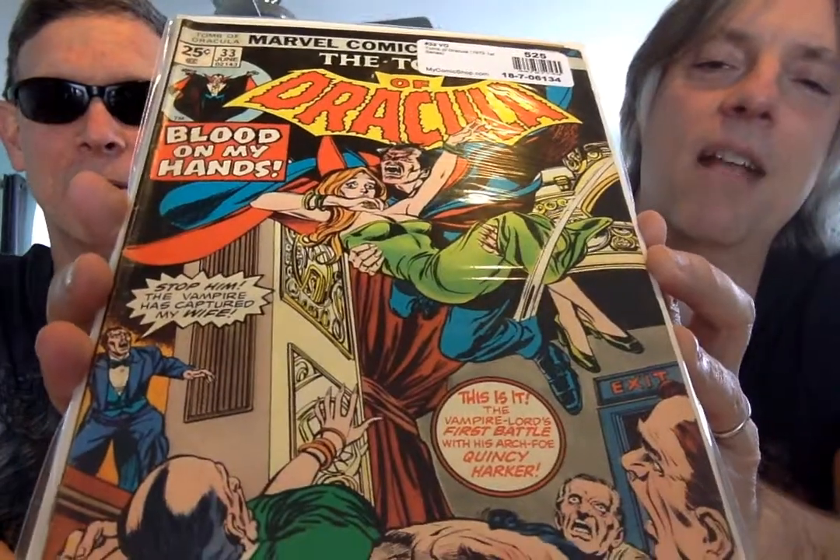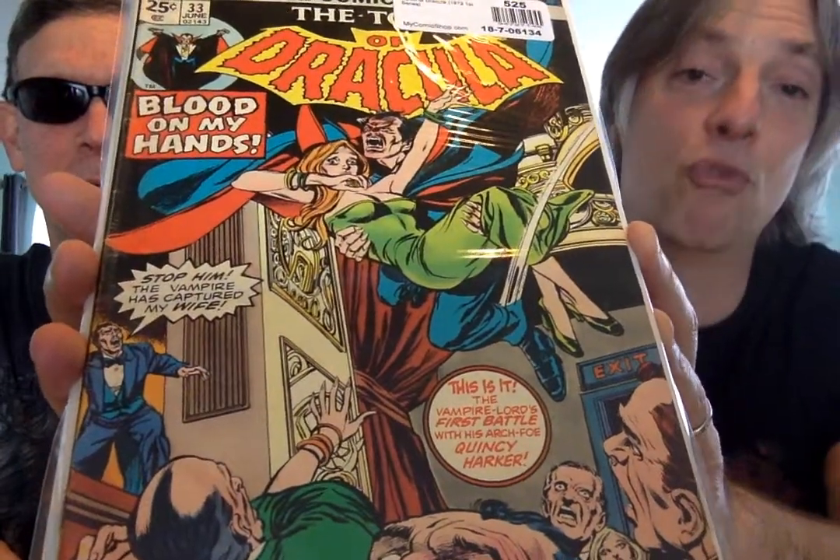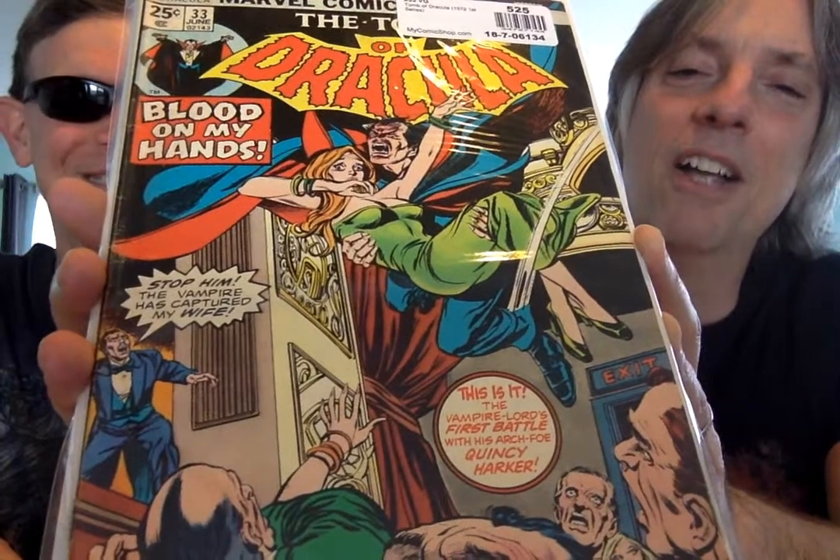So issue number 33. Look who's here, of course — the damsel in distress. Blood on my hands. These are great covers. I mean, you just can't get tired of looking at these Tomb of Dracula covers. They're just so well done. I love this one.